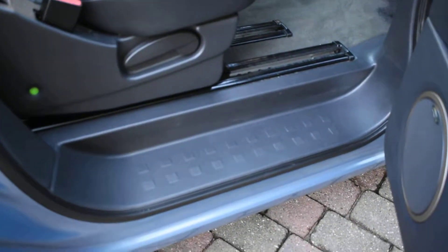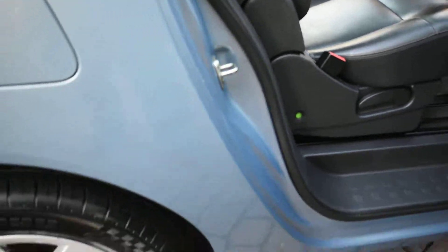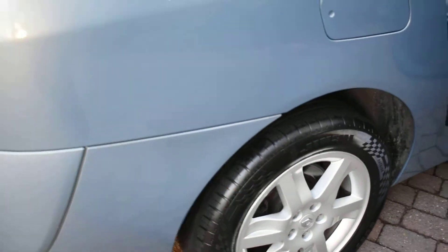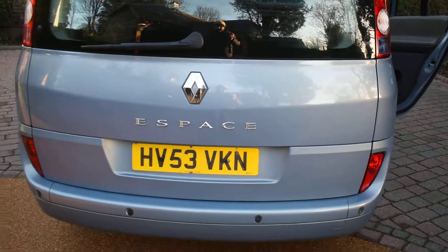All the seals at the back are lovely and the inner wheel arches are nice too. Here we have the offside rear wheel which is all perfect. The rear bumper is all good and it has rear parking aid as well.